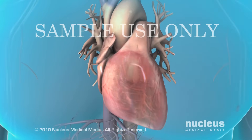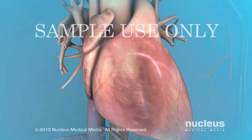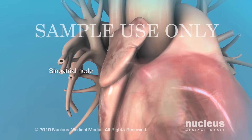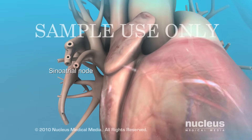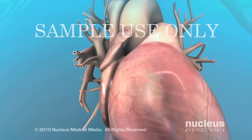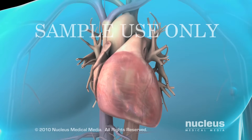Electrical signals that travel through the heart control the heart's rhythm. These electrical signals start in a cluster of cells called the sinoatrial node, or pacemaker. The sinoatrial node, or SA node, is located in the wall of the right upper chamber of the heart, called the right atrium. When the electrical signals reach the heart muscle, they cause it to contract and pump blood.